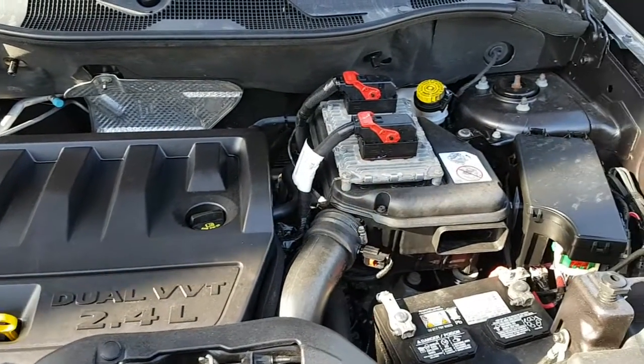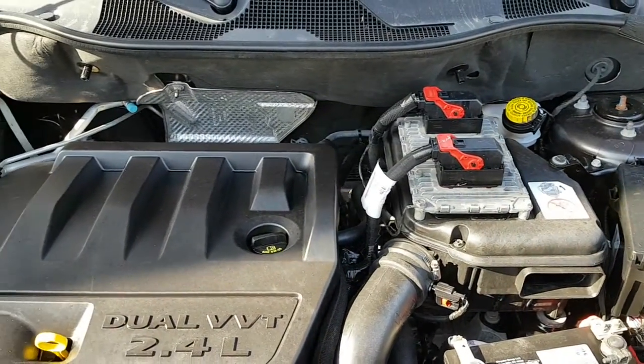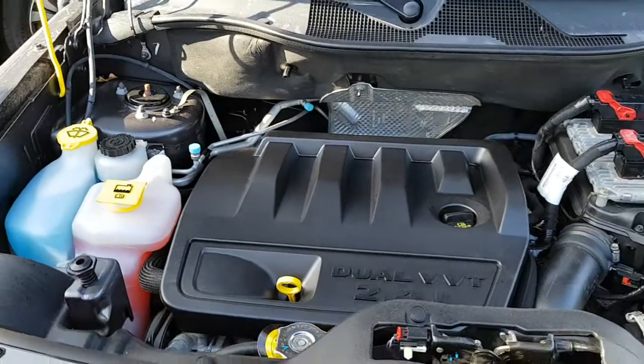A look at your main engine compartment — I have it running, so running quiet and smooth. The fluids you'll be checking periodically are easily identifiable.